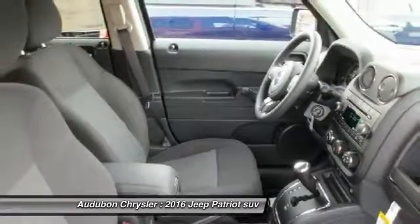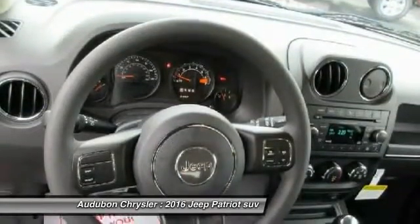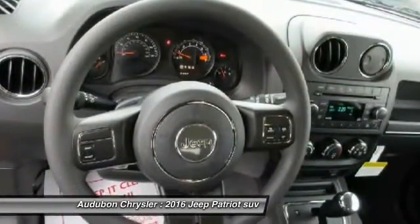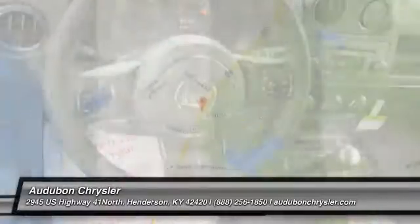Contact Audubon Chrysler to schedule a test drive and take this 2016 Patriot home today, or visit our showroom conveniently located at 2945 US Highway 41 in Henderson, KY 42420.